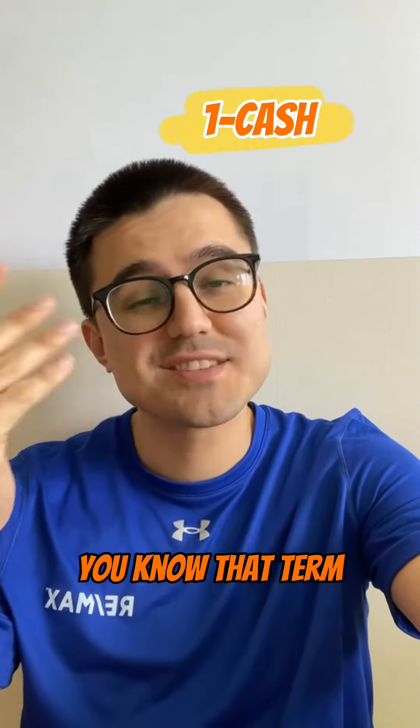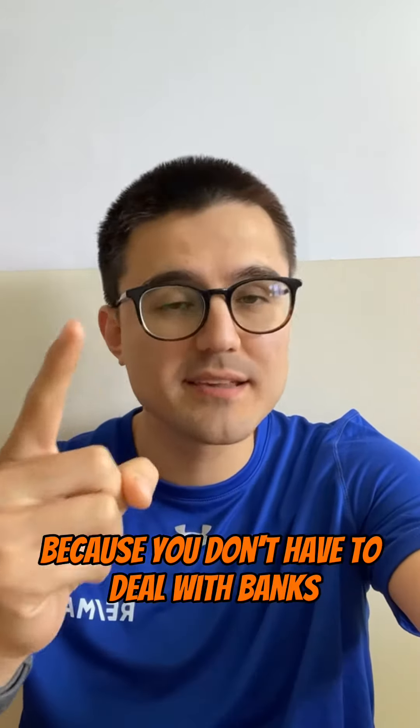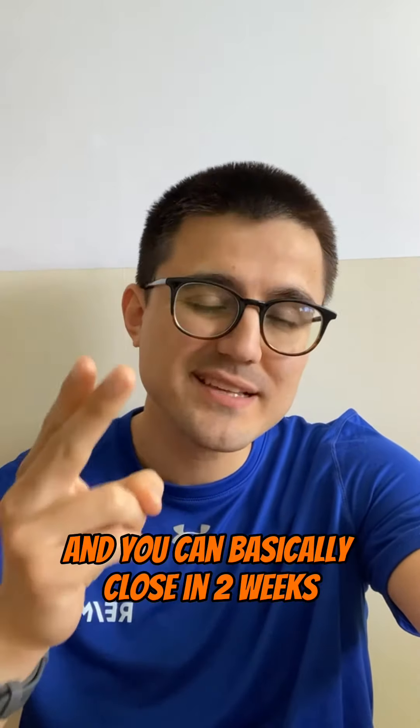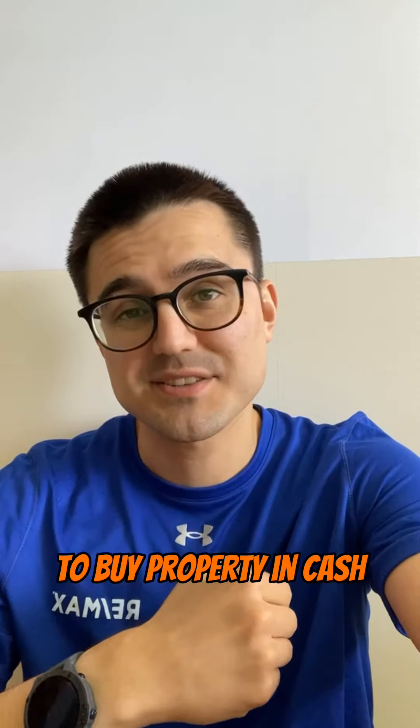Number one is cash. You know that term cash is king? It really applies now because you don't have to deal with banks. You don't have to deal with appraisers and you can basically close in two weeks, however soon you want to, to buy property in cash.